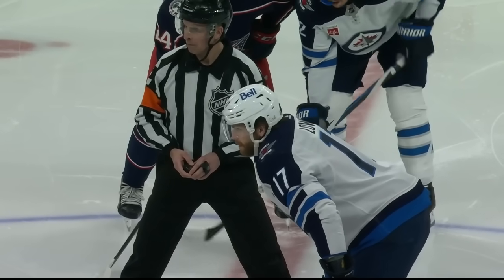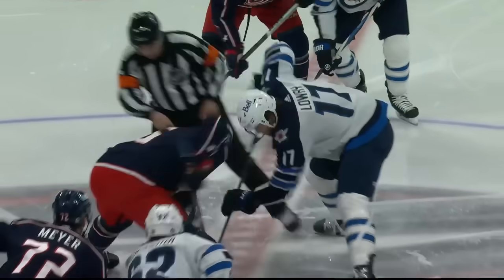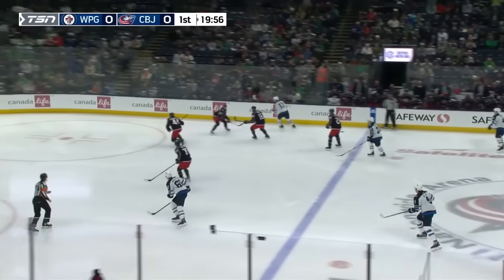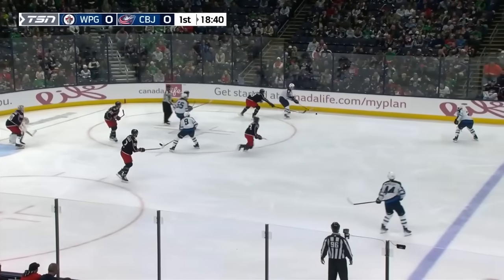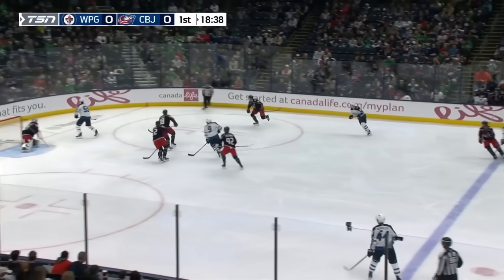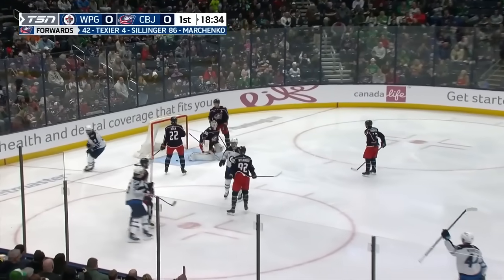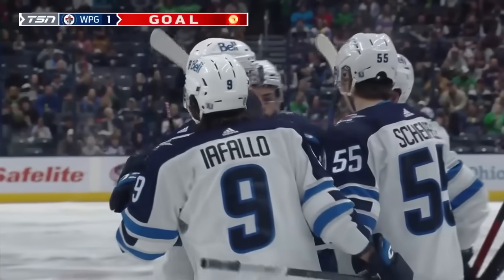An impressive 19-10-3 on the road, the Blue Jackets 13-17-5 here at home. The Lowry line starts and we are underway as Lowry will drag that over the blue line and put it around the board. One of the best teams in the NHL. DeMello bounces up behind the net. Shifley, center net — Connor shoots and scores! And just like that, the Jets have the 1-0 lead.